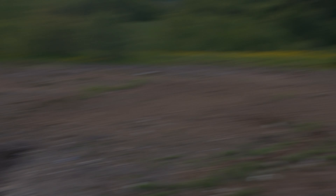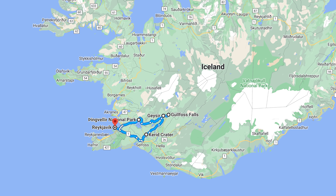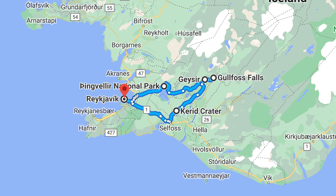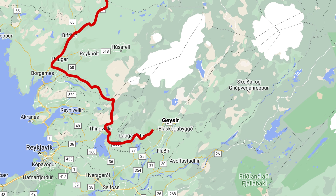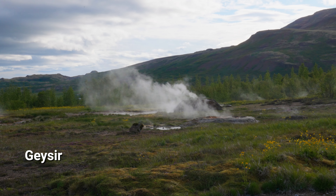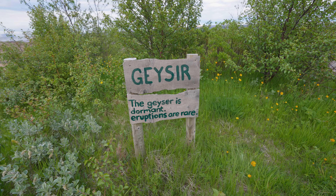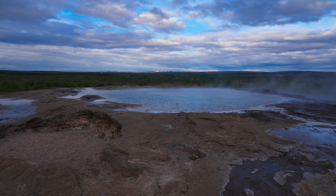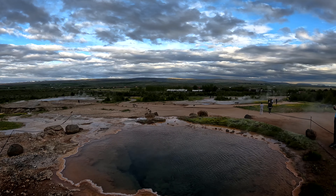If you're only coming to Iceland for a few days, you'll probably end up in the Golden Circle — a loop that starts from the capital city Reykjavik and hits several of Iceland's most popular attractions. Our first stop was the Geysir hot spring area, named for the geyser that all geysers are named from. Along with Old Faithful, it's the most famous geyser in the world, but at the moment it's dormant. However, Strokkur puts on a show several times an hour.